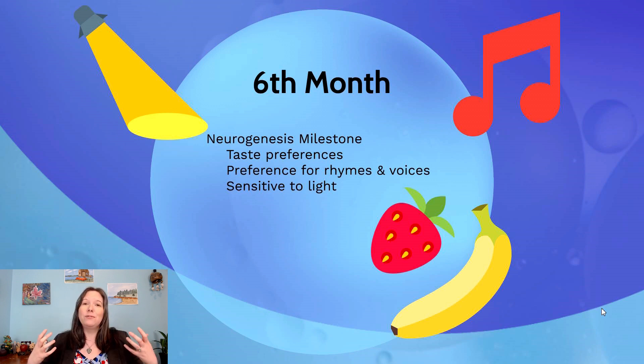At six months in gestation, the fetus reaches a major neurological milestone: neurogenesis is almost complete. Almost all the nerve cells the offspring will ever have are now created and present in their nervous system.